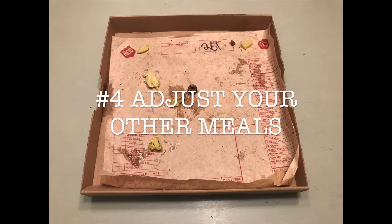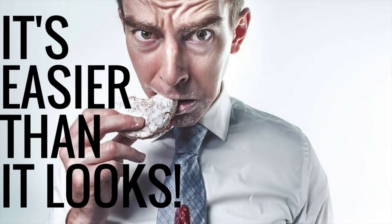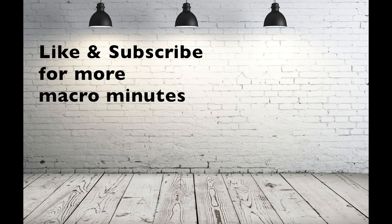Number four, adjust your other meals. You can't be naive to think you can just eat a whole pizza without changing the other foods you eat in the same day, so eat clean meals and limit the serving size to fit within your calorie intake for that day. If you like this video, please like and subscribe for more content. Till next time.